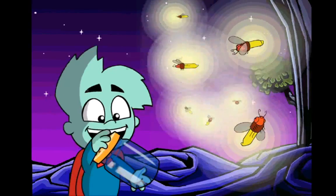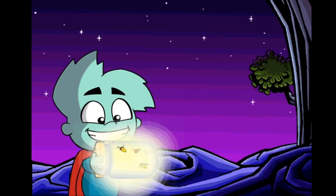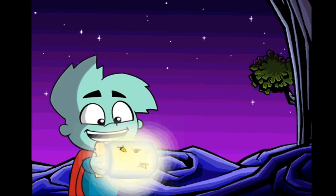It's firefly catching time! They look like they're okay in there. Having a bee in your bonnet is bad, but having fireflies in your pocket is nice!